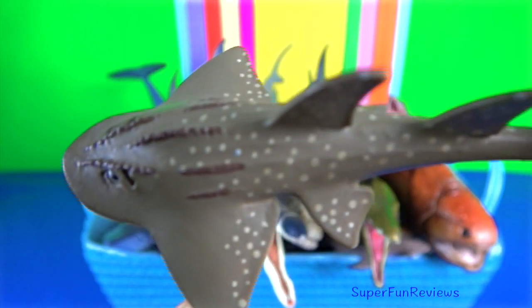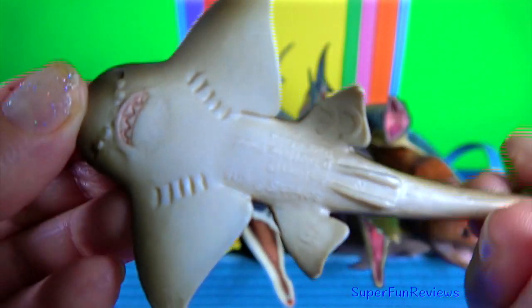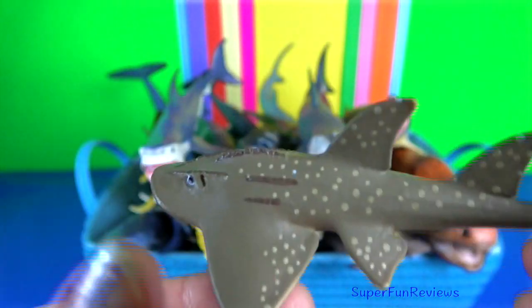The grey shark prefers sandy or muddy areas near underwater structures to search for prey.